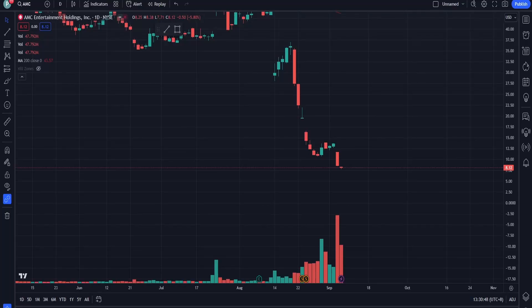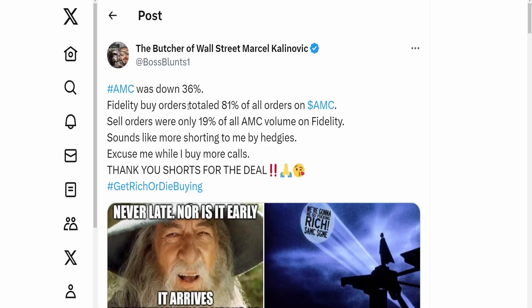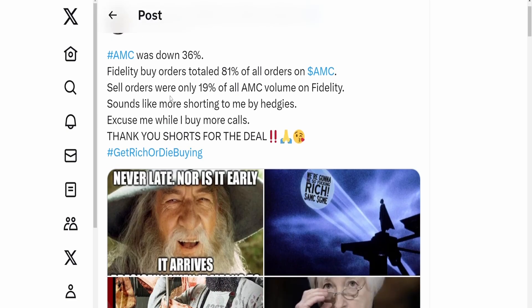Welcome back. Today we're talking about the order imbalance. AMC was down 36%, however Fidelity buy orders totaled 81% of all orders on AMC, while sell orders were only 19% of all AMC volume on Fidelity. That sounds like more shorting to me by hedges. Excuse me while I buy more calls — thank you shorts for the deal.